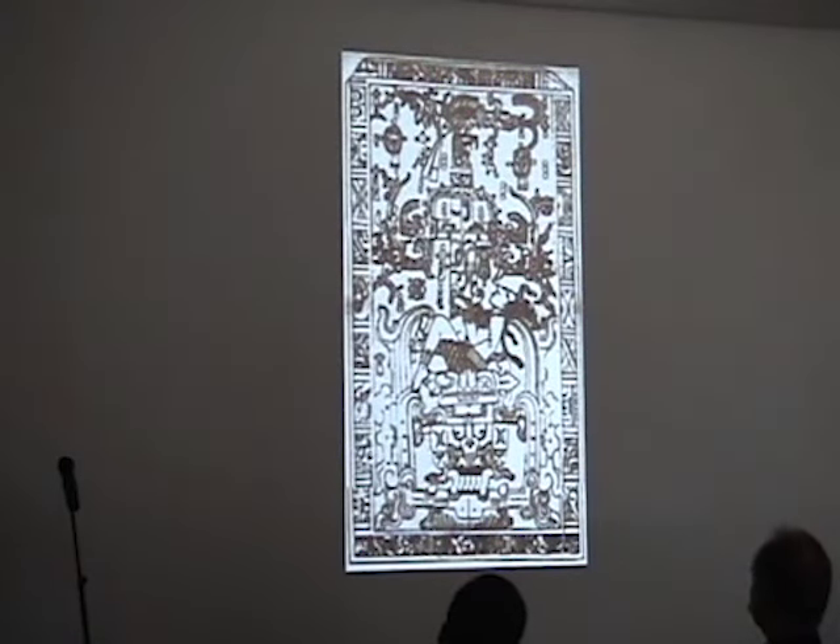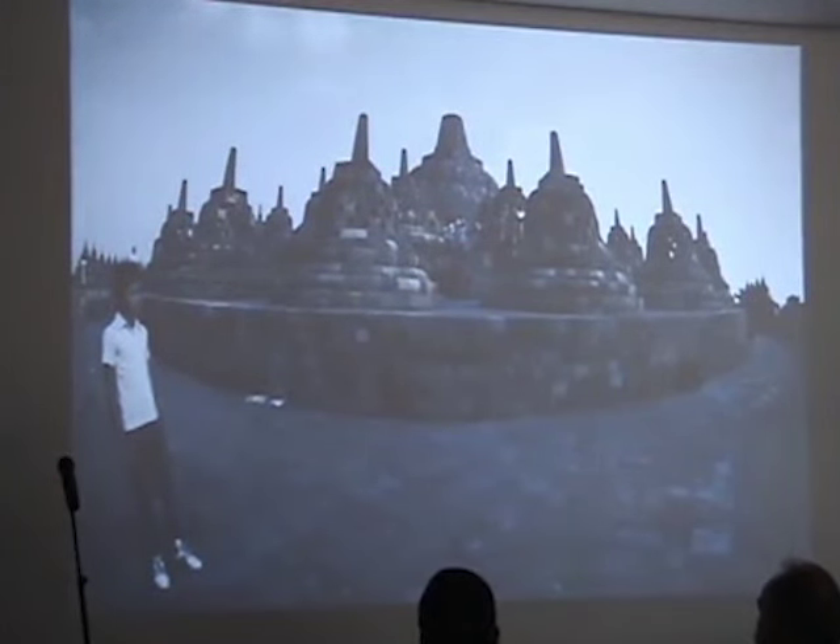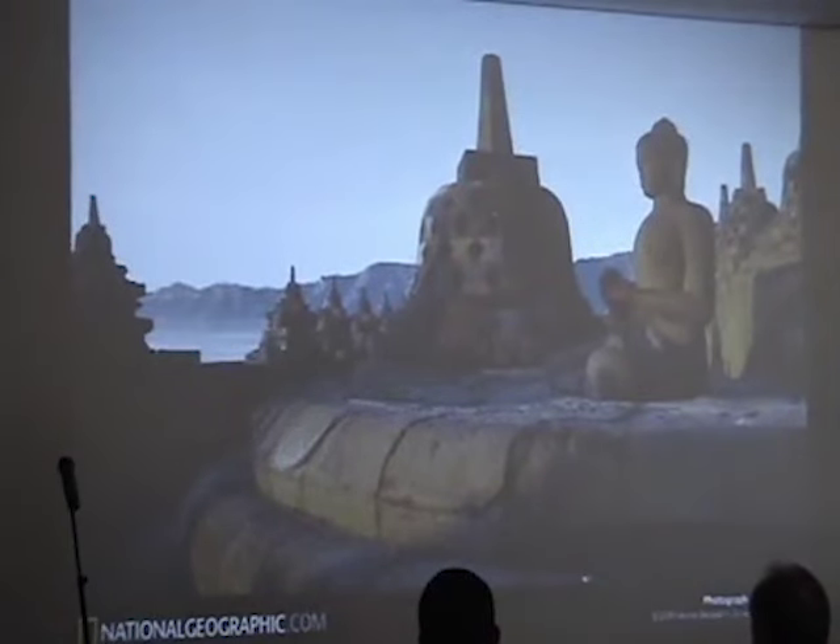In the ancient astronaut theory, the great thing is that we're never confined by just one field of study — we can look at different cultures, time periods, and myths. When I see the Palenque slab vertically, I look at that bell-shaped part and go to the other side of the world — Indonesia, Borobudur — where you have these stupas. According to Hindu mythology, a stupa is a chariot of the gods, a vehicle with which to reach the realm of the gods. They were the vehicles with which the gods arrived and left.